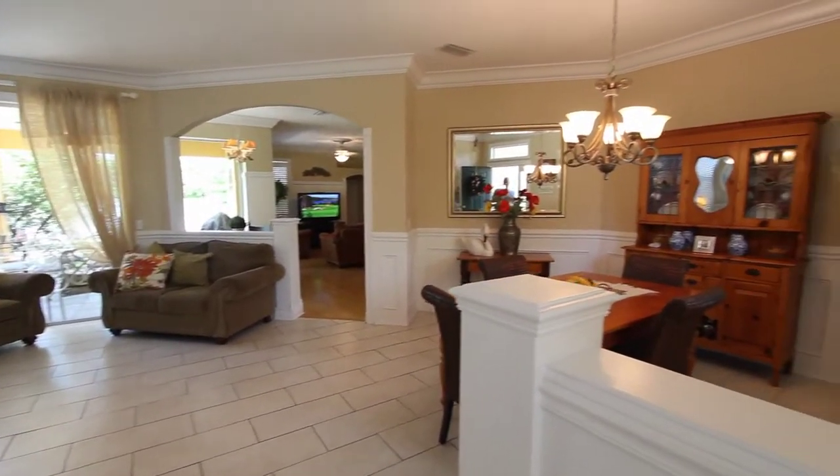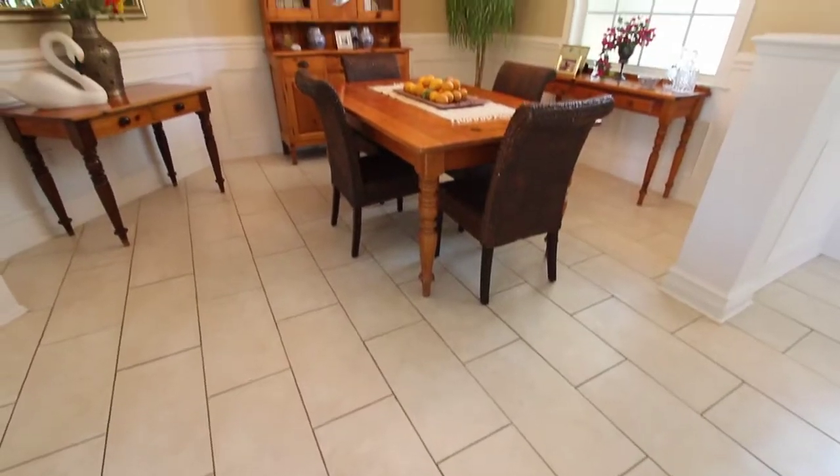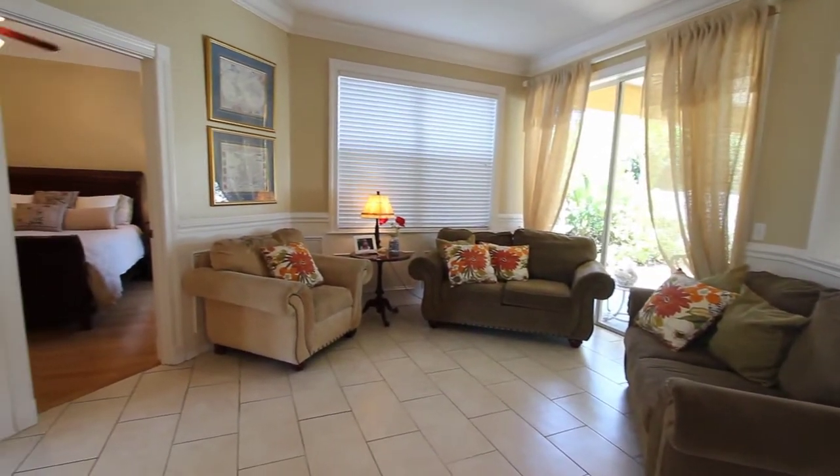Upon entering inside, right away you'll pick up on the double crown molding throughout the whole house. You've got staggered tile floors through the formal living and dining room areas.